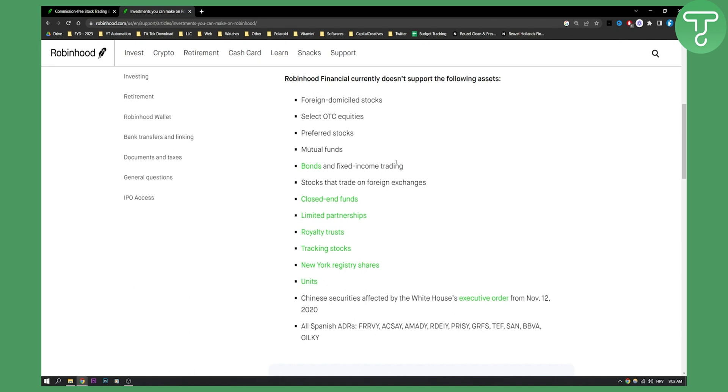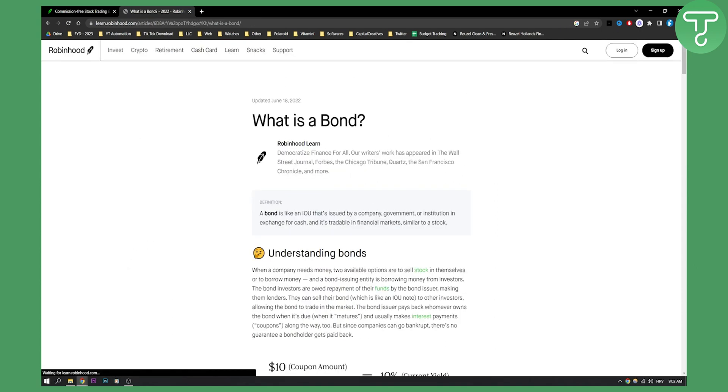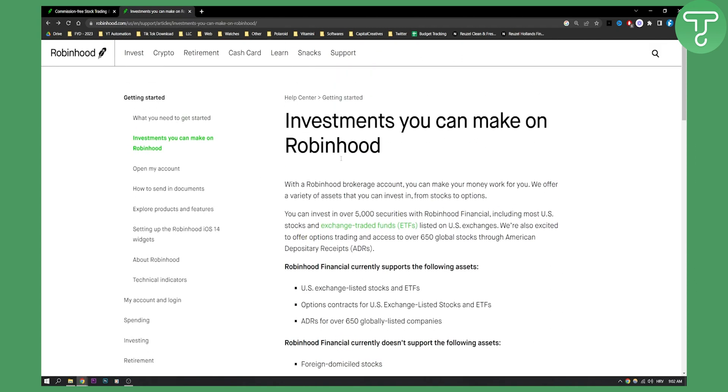So apparently Robinhood actually does not support buying bonds within their app. Robinhood Financial currently does not support the following assets, which is bonds and fixed income trading. If you go to a bond you can see what a bond is, but other than that we cannot actually go and invest in or buy bonds on Robinhood, as far as their help center goes.